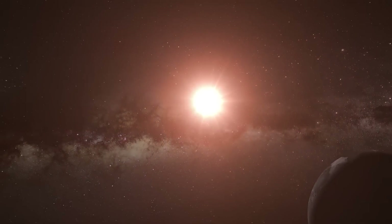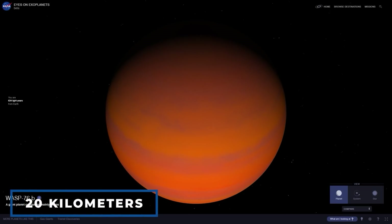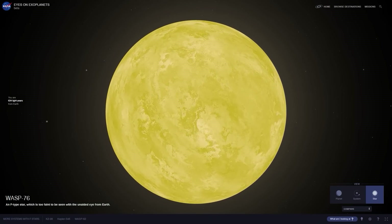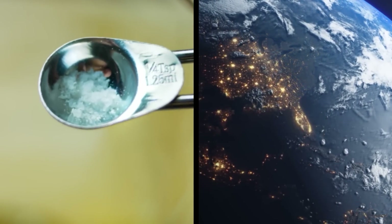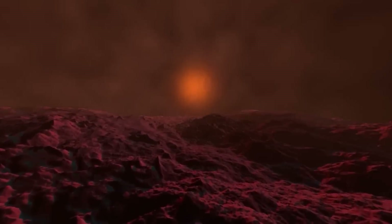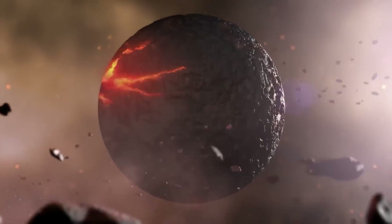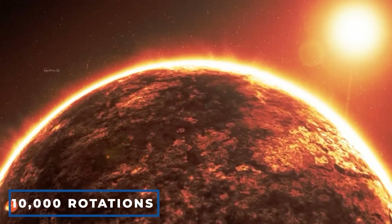The exoplanet is around 20 kilometers wide and circles an extremely dense and small neutron star. On Earth, a teaspoon of this star's material would weigh billions of tons. The star is also a millisecond pulsar, emitting radiation beams every 5.4 milliseconds while rotating — equating to about 10,000 rotations every minute.